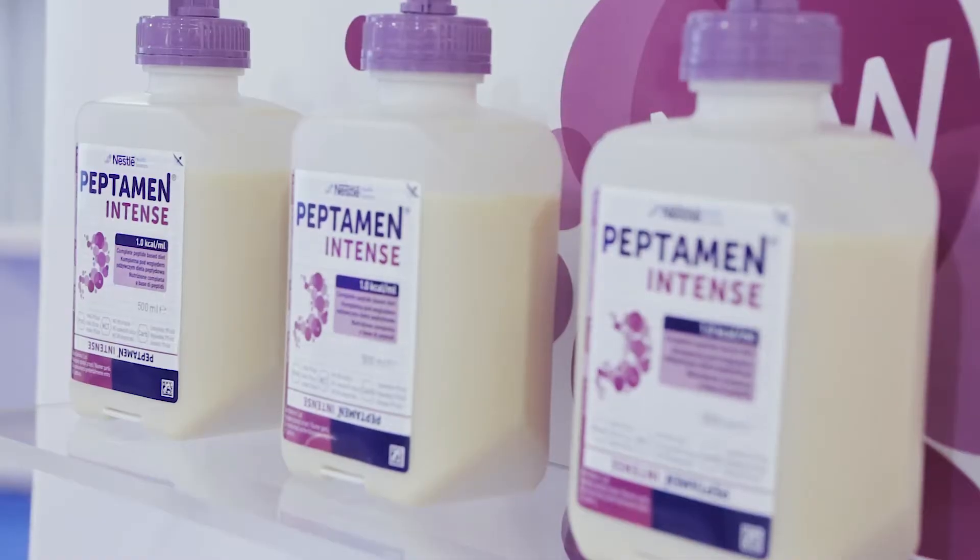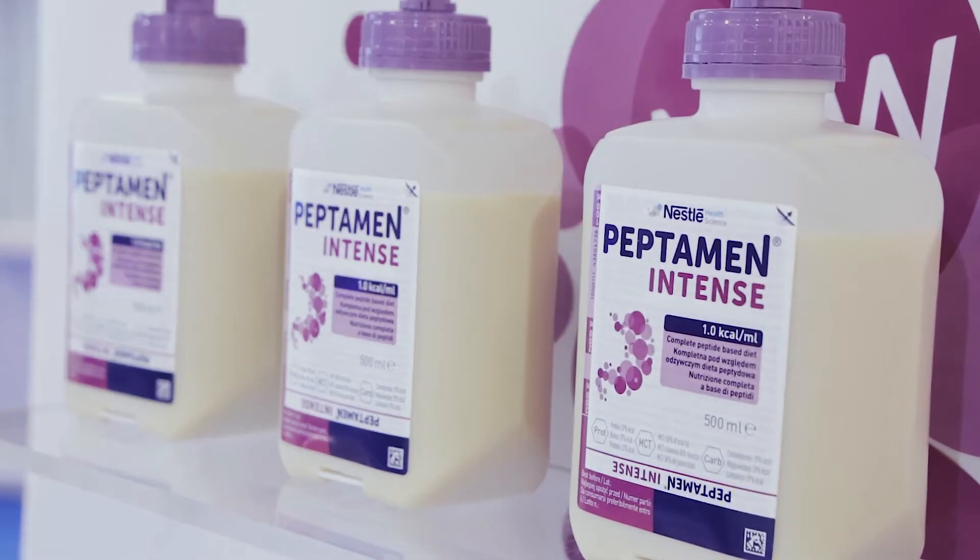At ESICM we are launching Peptamin Intense in Europe and Japan. This is a specialised enteral nutrition formula designed to help the ICU clinician meet the protein and energy needs of the ICU patient whilst facilitating glucose control.